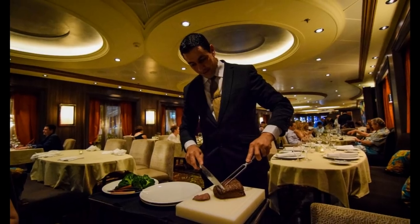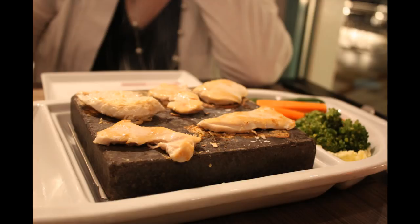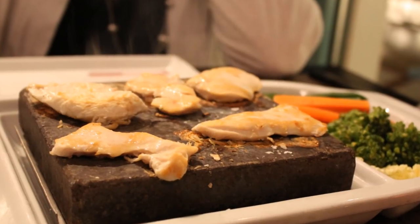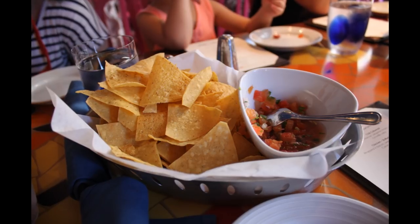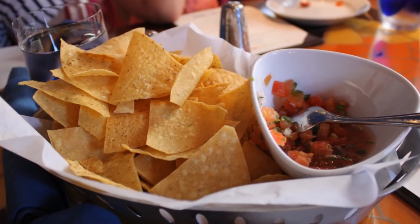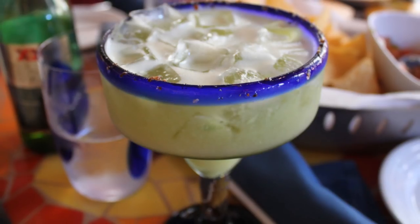Basically, the Ultimate Dining Package is a way for Royal Caribbean to ensure that their specialty restaurants stay full while saving you money. For some people, that trade-off may not be a big issue. For others who are really tied to a certain schedule or want to be certain to eat at a certain restaurant at a certain time, it may not work out well. So will the Ultimate Dining Package save you money? If you eat all the meals included, it will absolutely save you money. The exact savings will vary, especially if you skip meals or opt to dine at restaurants with a lower or higher cover charge.